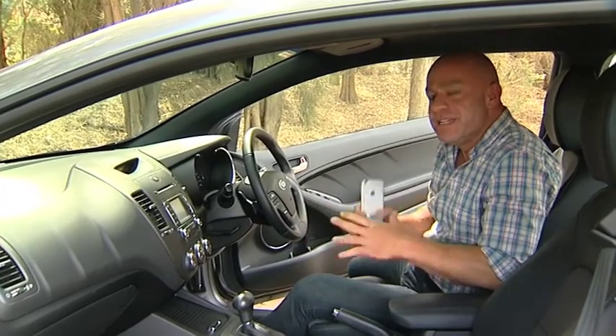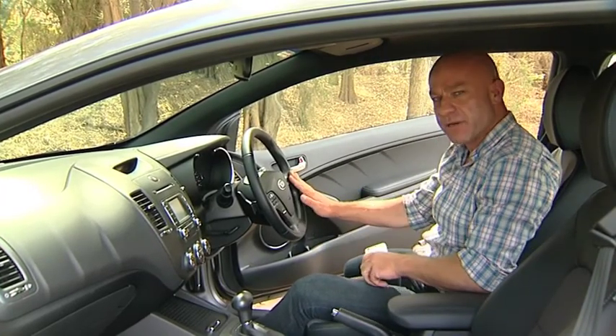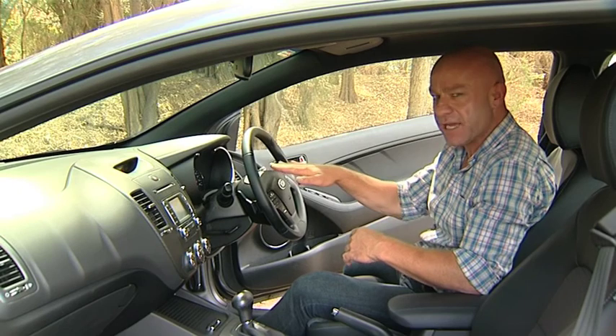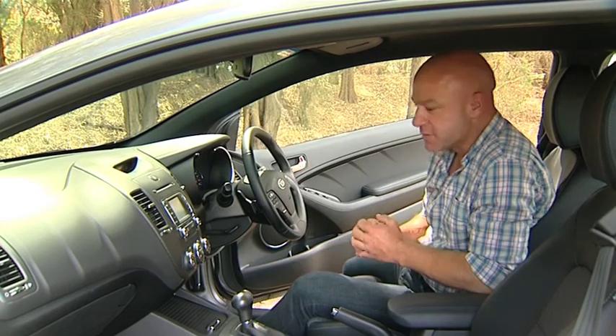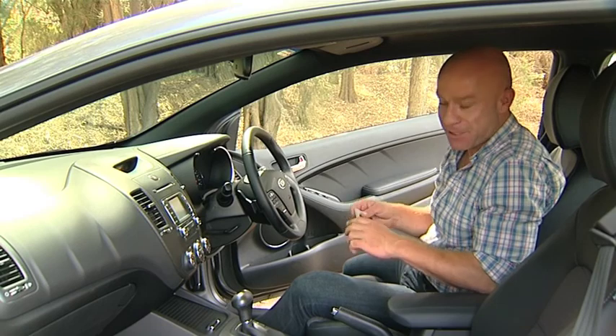The inside of the Coupe continues the sporty theme, helped by sporty seats, a sporty steering wheel with great paddles at the back so you can change through the gears, a dual analogue-digital display that's really easy to read, lookalike carbon fibre inserts, and brushed aluminium pedals. It looks fantastic but, above all, it's extremely comfortable.